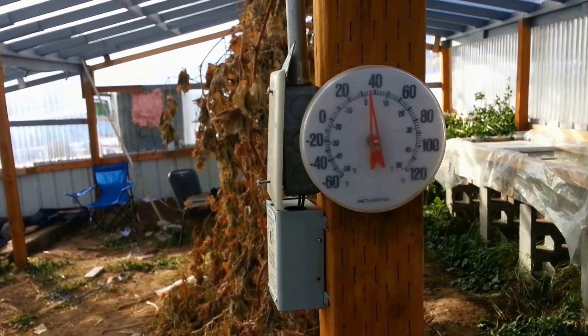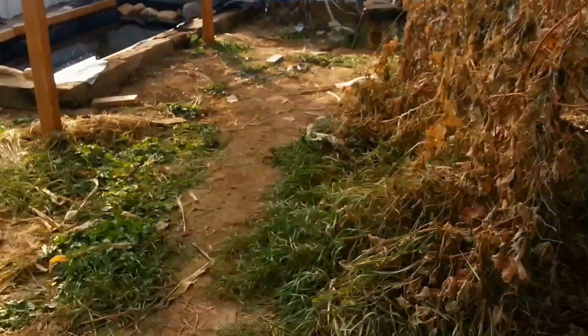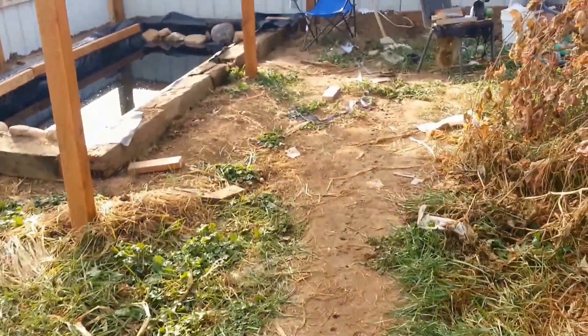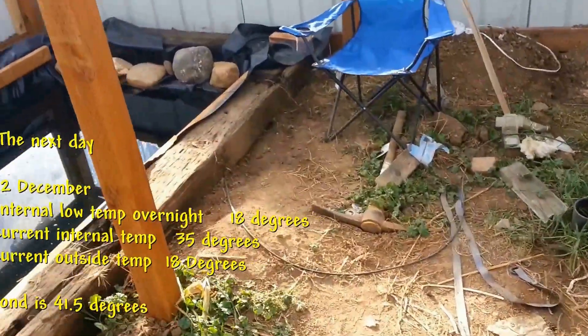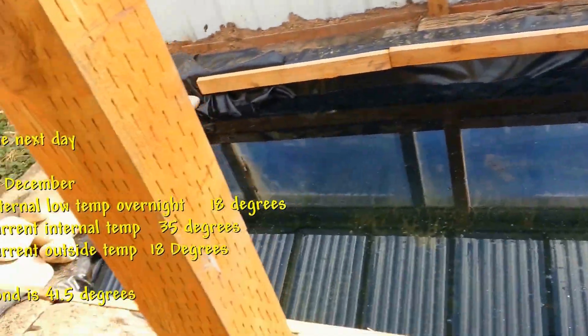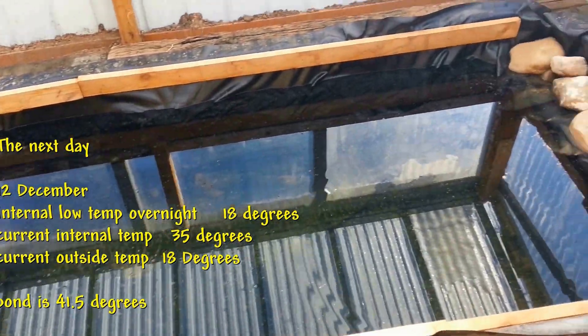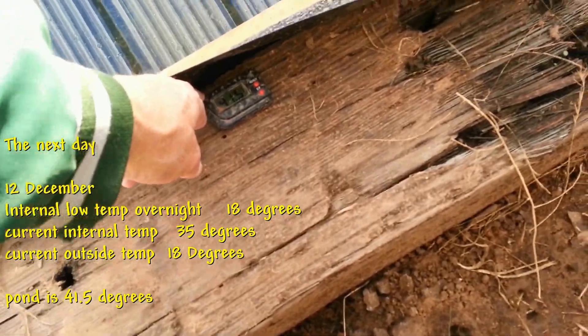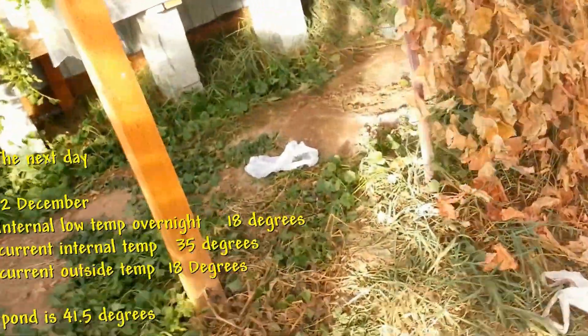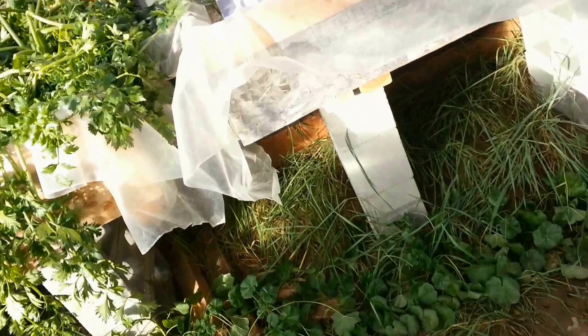It's the 12th of December in the new greenhouse, and you can see the temperature there is about 35 degrees. I know from my recording thermometer that it got down to 18 degrees in here last night, and right now outside it is 18 degrees. Now you can see there is no ice at all on the pond, and the temperature says 41.5. Over here there was a little bit of water yesterday, and that's all frozen back up again — so this is not thawing out.